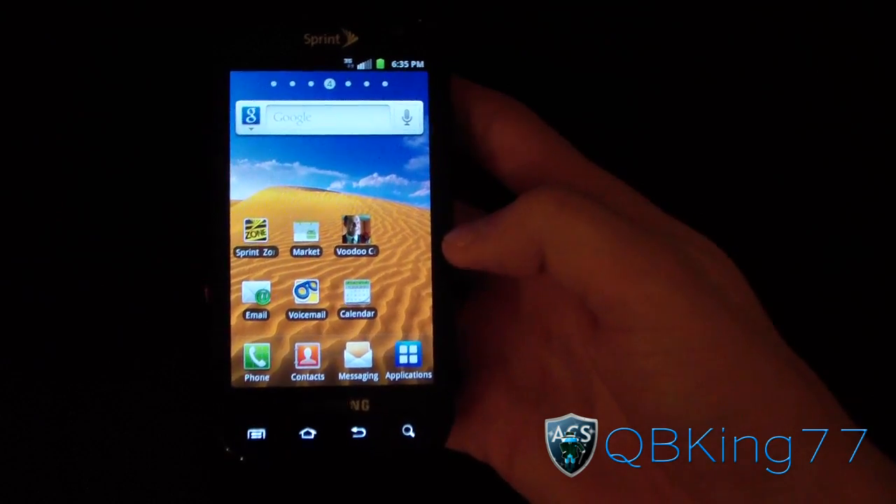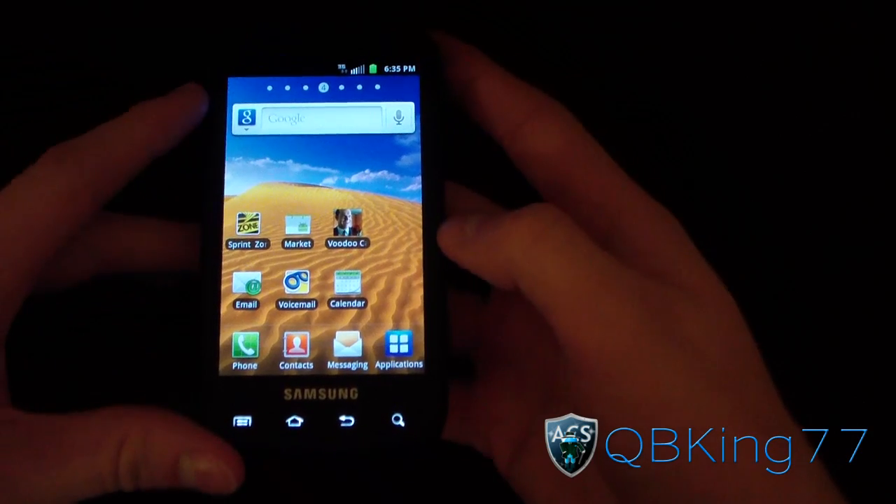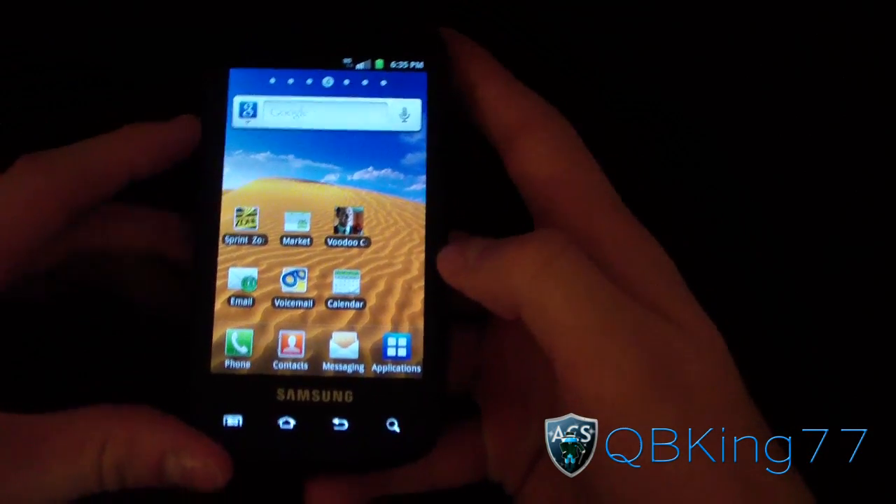Hey everyone, KiwiKing77 here from the AC Syndicate team, here to do a review video of stock EL30 on the Samsung Epic 4G.